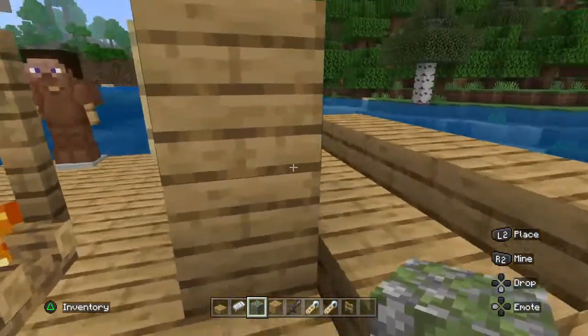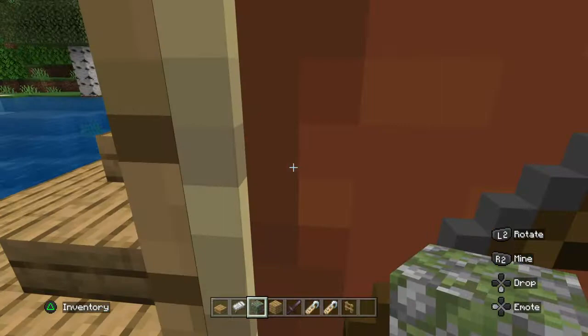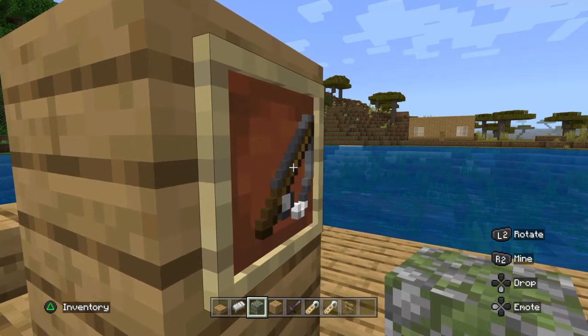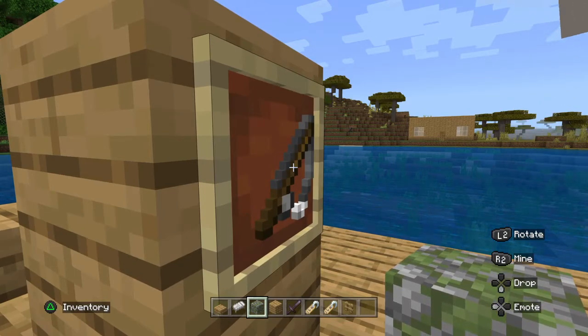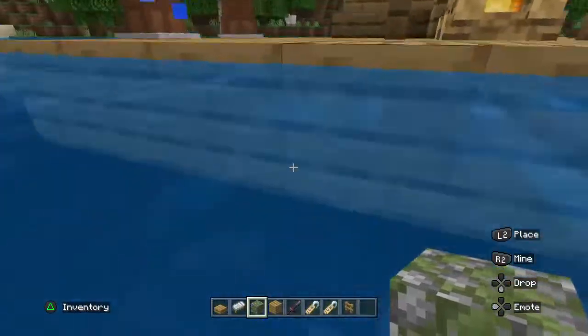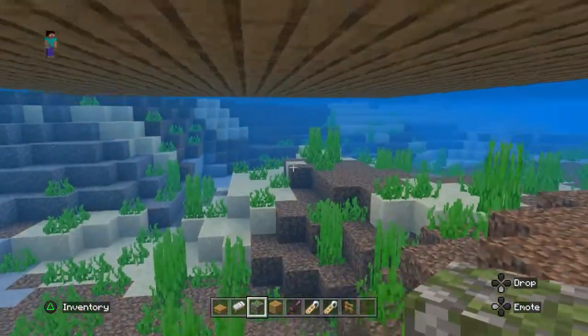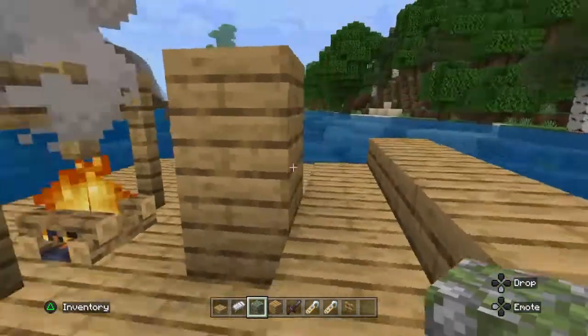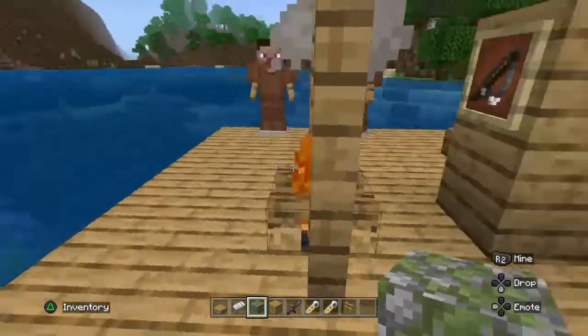It also talks about them catfishing — catfish fishing, I guess — so I knew there was a fishing pole. There's nothing under here, so it's not connected to anything. And that's it.